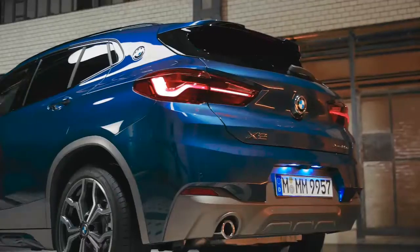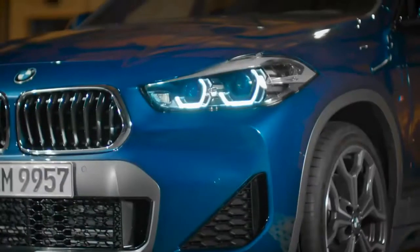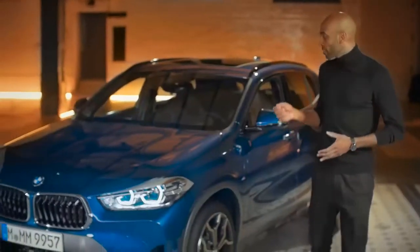Hi everybody, my name is Chris. The BMW X2 is the most urban model of the BMW X family, and the new BMW X2 xDrive25e combines the unique SAC feeling with the ultimate way to plug in.